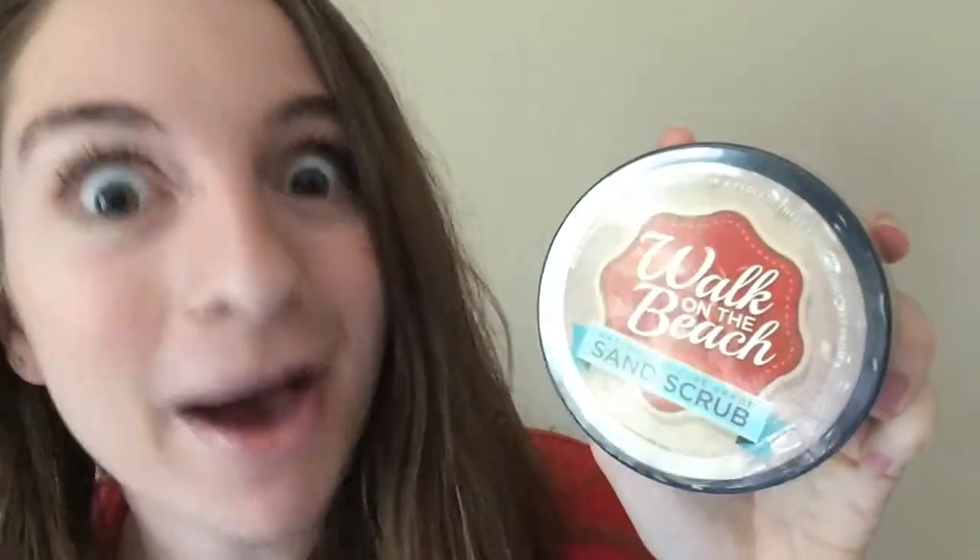This awesome body scrub smells like cucumber and strawberries, and it also has chia seeds in it to help exfoliate your skin. When you join my team this month, you and I will both get this recruiting exclusive — it's a pedicure grade foot scrub with real beach sand in it, and it smells amazing.